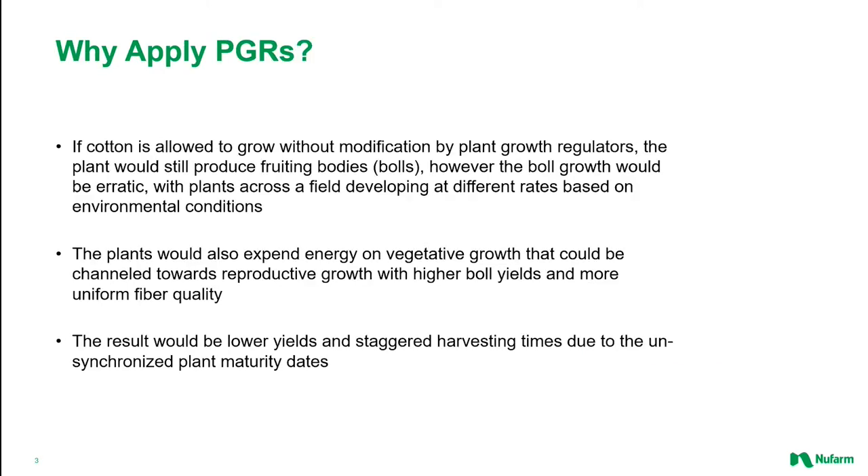PGRs are a necessary part of growing a successful, high-quality, and profitable crop. Cotton is actually a perennial plant that we grow as an annual crop. If cotton is allowed to grow without any growth regulators, it will still produce bolls, but the boll growth will be erratic and boll formation will be inconsistent, developing at different rates across the field based on local environmental conditions. The plant would also expend excess energy on vegetative growth rather than reproductive development, resulting in very tall, very wide green plants and decreasing the number of bolls formed and quality of the resulting fiber. The end result would be an almost unharvestable field, low yields, and staggered harvesting times because the plant maturity dates in the field would not be synchronized.